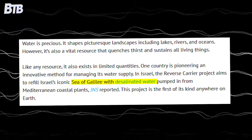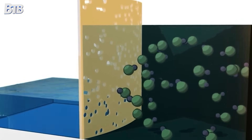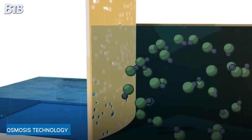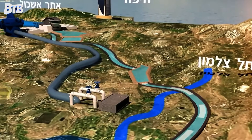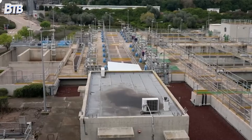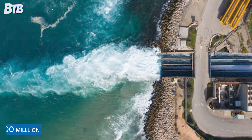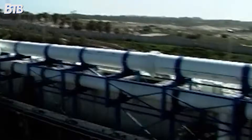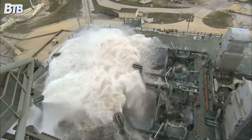Desalination had been around for decades, but it was expensive, energy intensive and produced relatively small amounts of water. Israeli engineers completely reimagined the process using advanced reverse osmosis technology. The Ashkelon desalination plant, which came online in the early 2000s, was one of the largest in the world at the time. Today Israel operates five massive desalination plants along the Mediterranean coast, cranking out 600 million cubic metres of fresh water every year — that's 80% of Israel's domestic drinking water coming from the ocean. For a desert country, that's like discovering an infinite faucet.